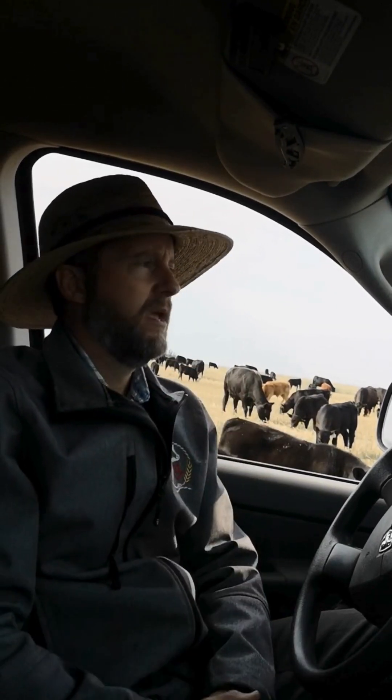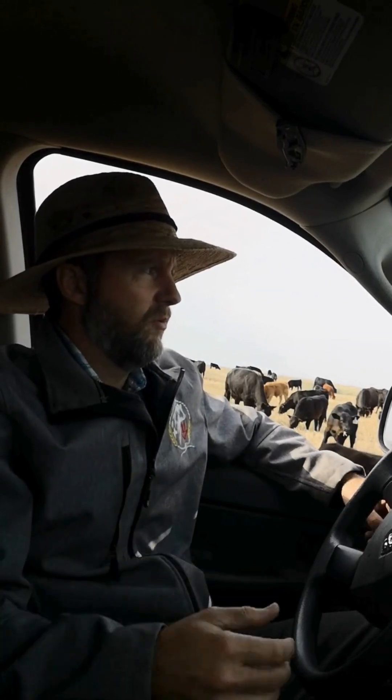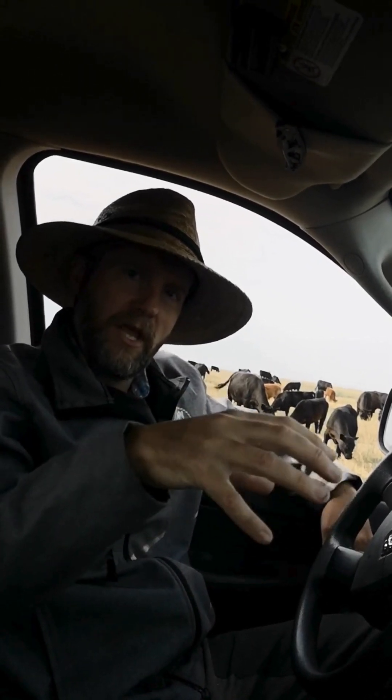How can we use nature and nature's patterns to actually achieve the goals that we want in agriculture, rather than fighting against nature? And we have to live in this tension as we explore that. We learned that this kind of cattle ranching, where you're moving cattle every day, is doing some really good things for the land and the soil.